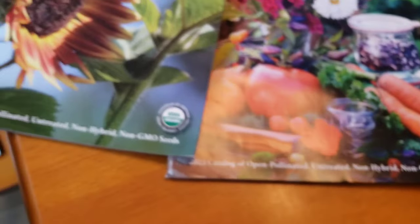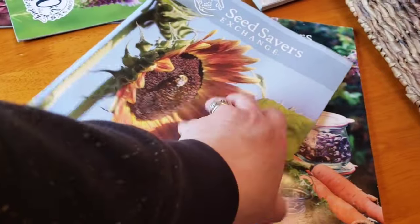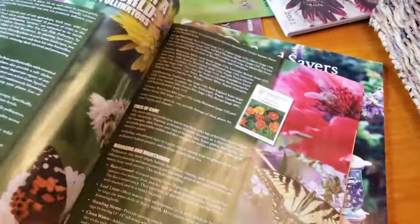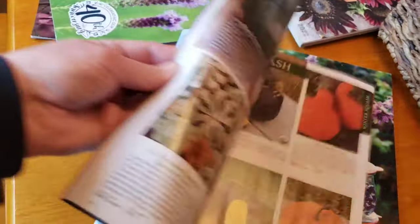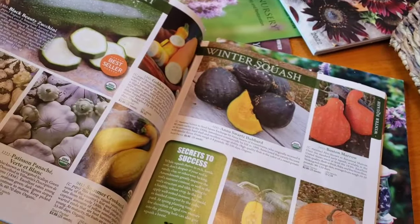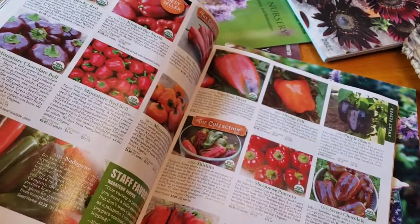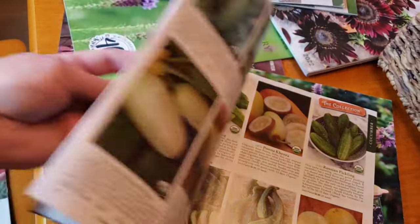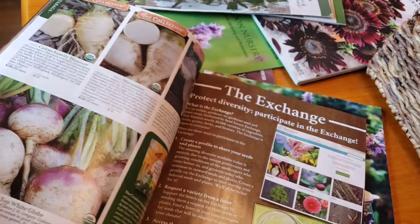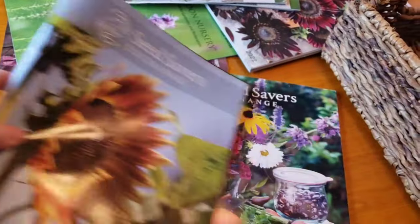Seed Savers Exchange — look at these gorgeous catalogs. I really love them. They have beautiful pictures on their seed packs as well. I have ordered from them many times. It's like a little magazine — this looks really entertaining. I have not got to sit and look through this yet. You can see there's some information on different varieties. The cost is fair. I rarely get coupons from them, but they did send me one about three weeks ago and I placed a tiny order — I think I got free shipping.